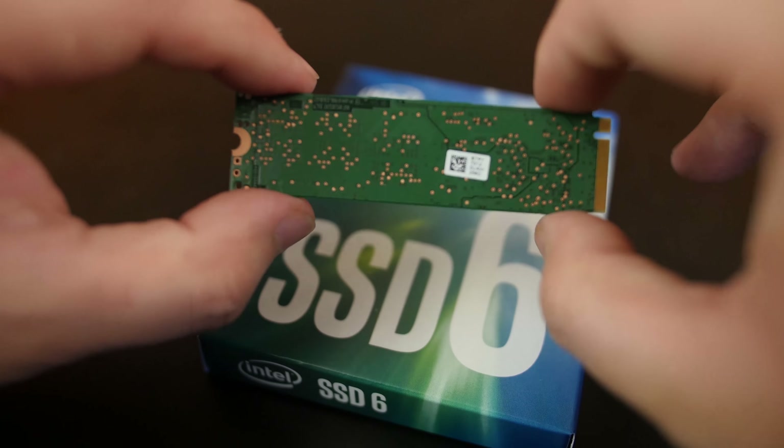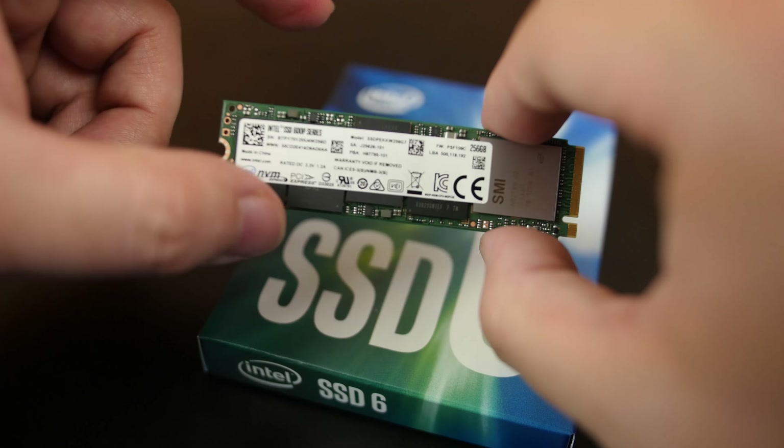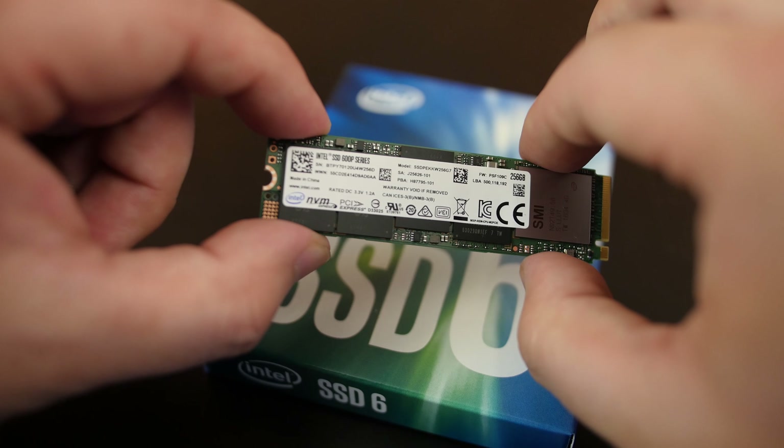The SSD measures 22mm wide and 80mm long. The 600P comes in capacities of 128GB, 256GB, 512GB, and 1TB.